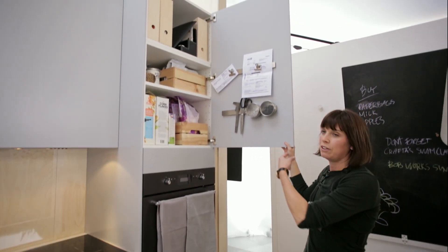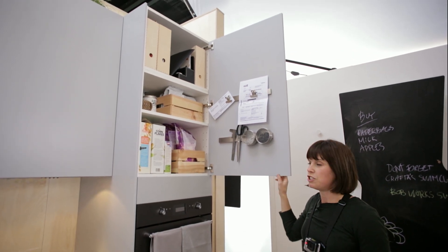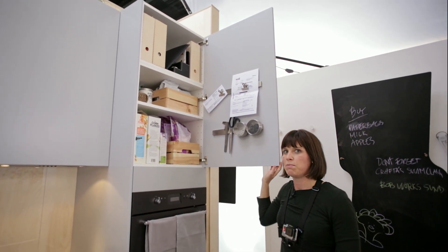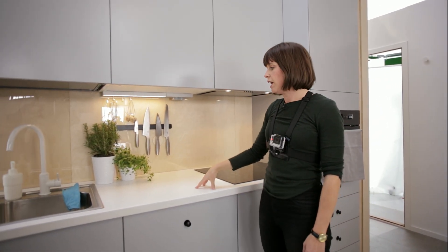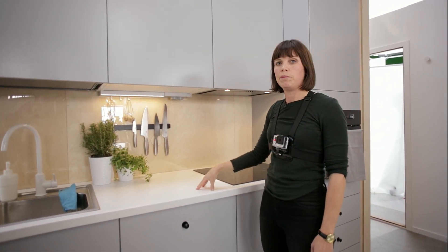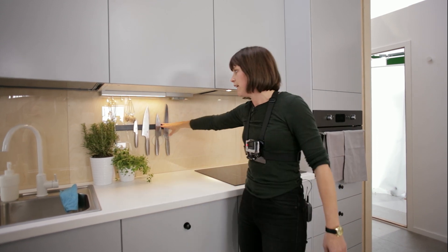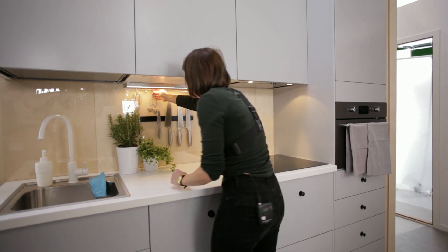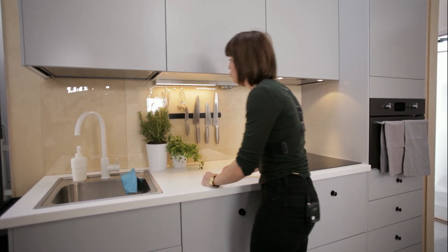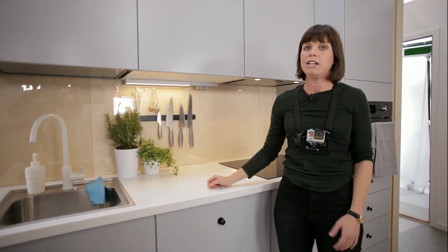Even the back of doors can become storage with the addition of some smart magnetic strips. Countertops can quickly become cluttered in a small space, so we made this one smart by putting a magnetic rail up for the knives on the backsplash and even adding a few hooks here for the stuff you use every day and want to quickly be able to reach.